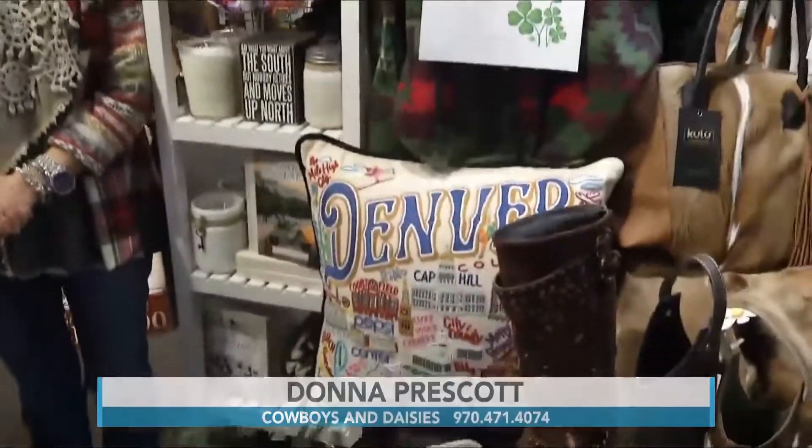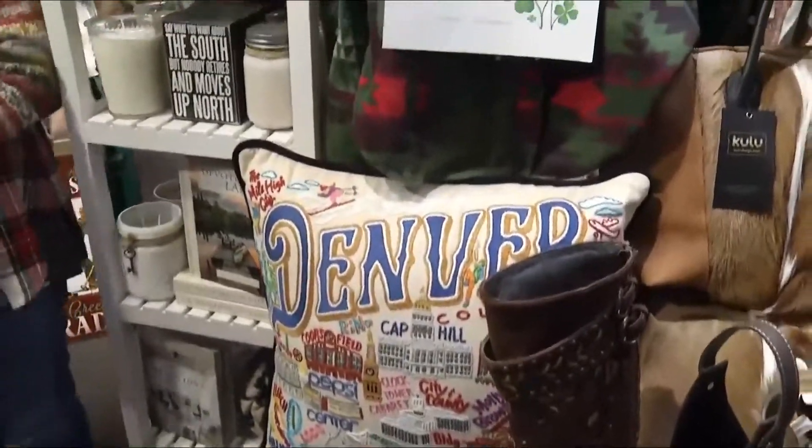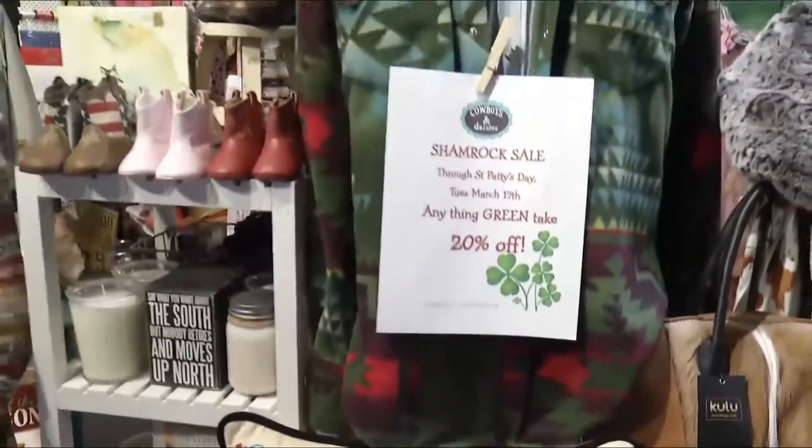From now until Tuesday it's the Shamrock Sale, which means anything green in it, on it, or part of it, you'll get 20% off. It's a bit of a scavenger hunt too because there's a lot of green in here — even just a tiny bit of green gets you that deal. So it's kind of finding your own pot of gold.